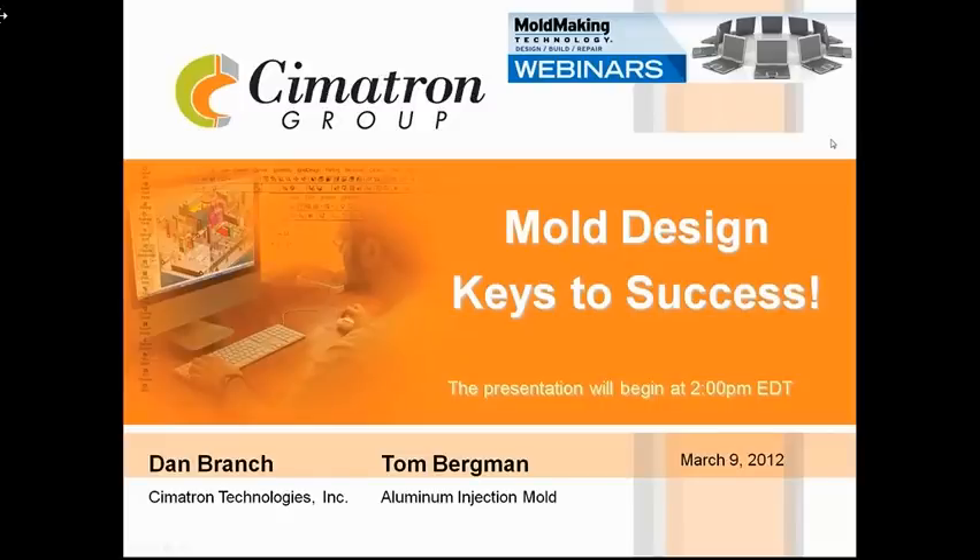Good afternoon, everyone. This is Christina Fugis, Editorial Director with Moldmaking Technology Magazine. Welcome to our webinar, sponsored by Moldmaking Technology and Symmetron Technologies. Our topic this afternoon is Mold Design Keys to Success.